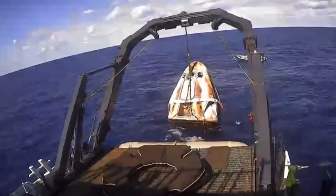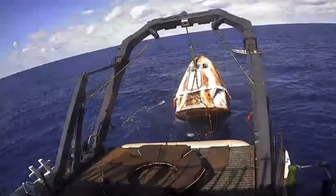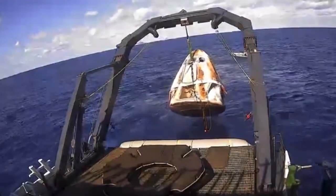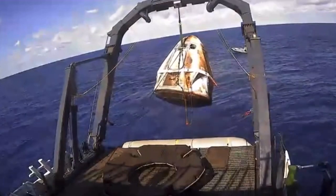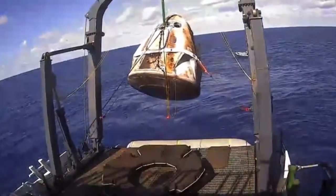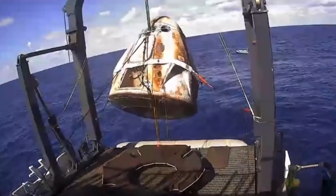We're just waiting for Dragon to be lifted up and out of the water and into the nest. Facing us is what we call the side hatch — where astronauts would be exiting, if we had astronauts on board today. The top hatch is what we use to connect to the ISS, and that is currently hidden underneath the nose cone. Astronauts will be coming out of the side hatch. Now the hydraulic lift is coming back toward us, preparing to lower the Dragon capsule into its nest.